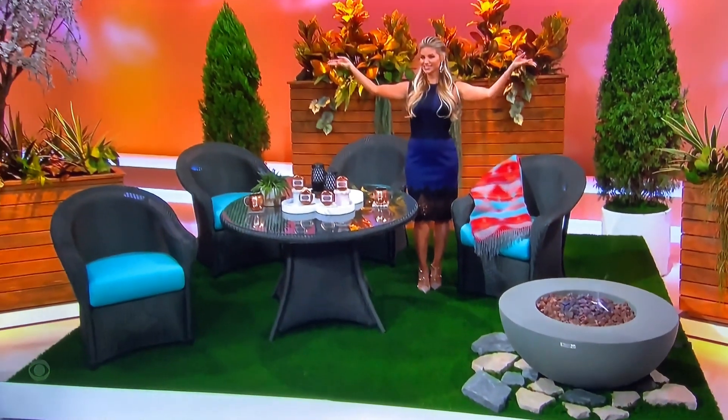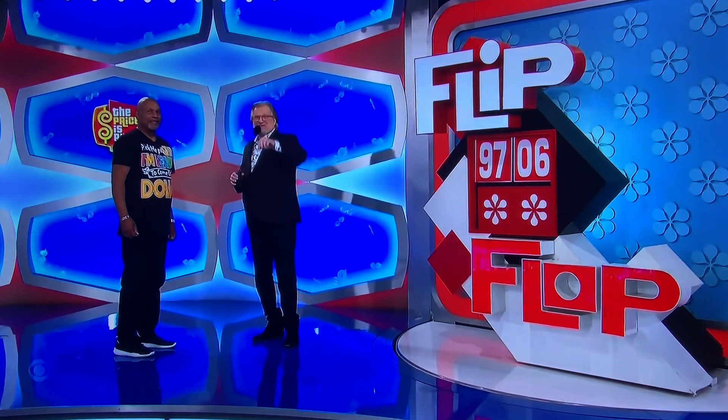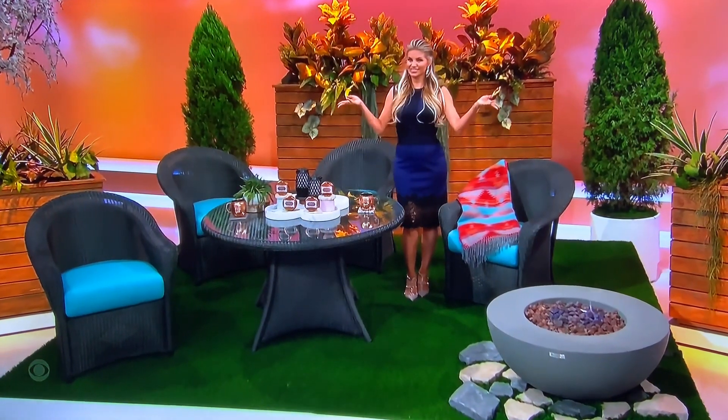Take it away, Mark and Drew! Thank you, Amber. That's really sweet, right over there, that little collection. The game is called Flip Flop. Oh, this game again?